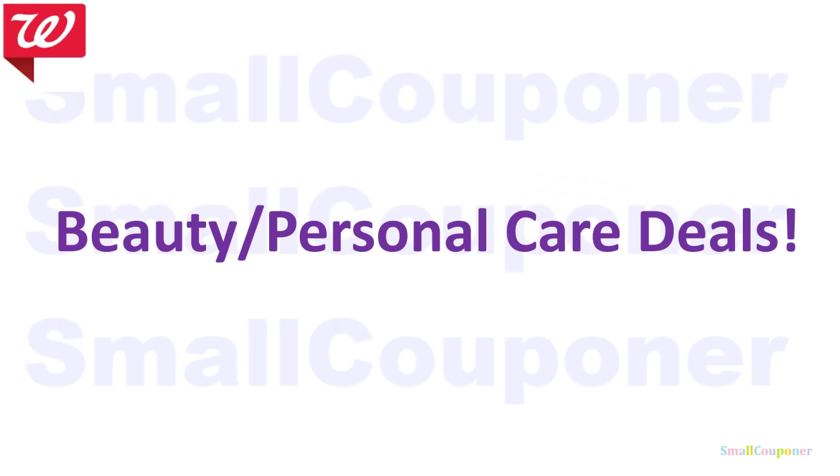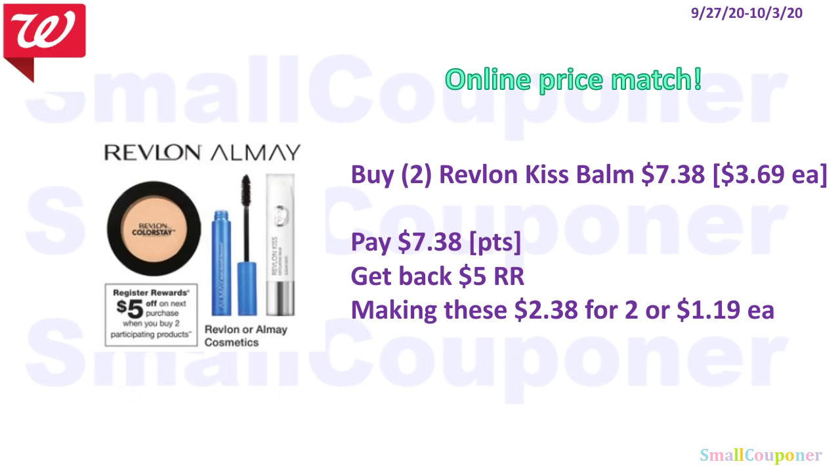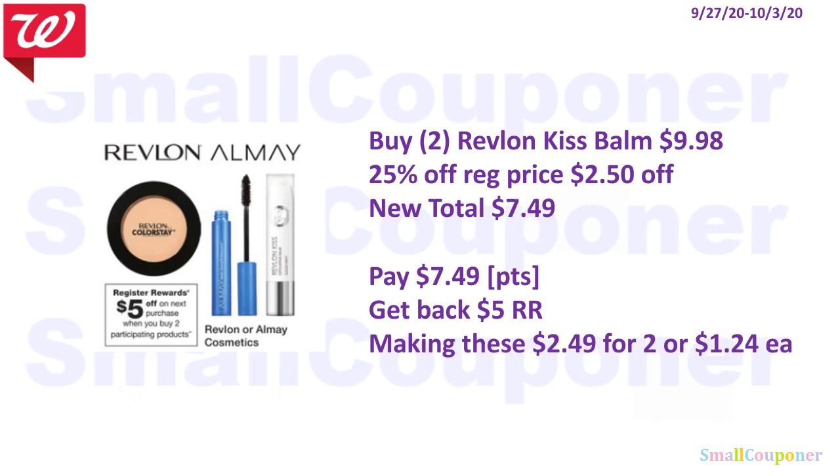Beauty and personal care deals. If your store does online price match, you can get two Revlon Kisspawn for $3.69 each — $7.38 total. Use your points, get back a $5 Register Reward, making these $2.38 for two, or $1.19 each. If your store does not do the online price match, get two for $9.98 at $4.99 each. Use the 25% off regular price from your order pickup email — that takes off $2.50 — making your new total $7.49. Pay with points, get back a $5 Register Reward, making these $2.49 for two, or $1.24 each.